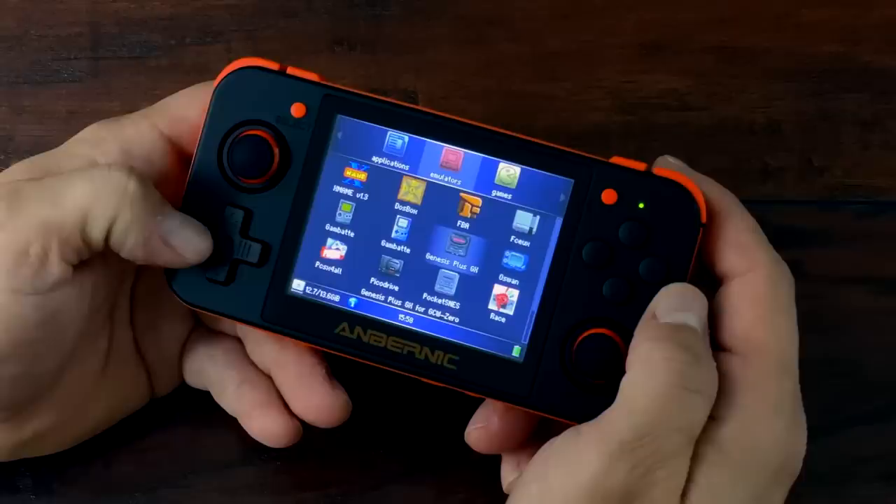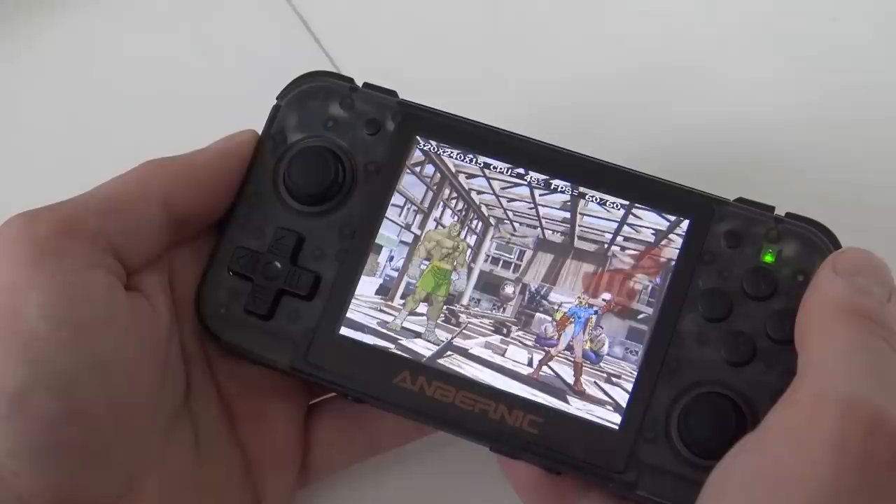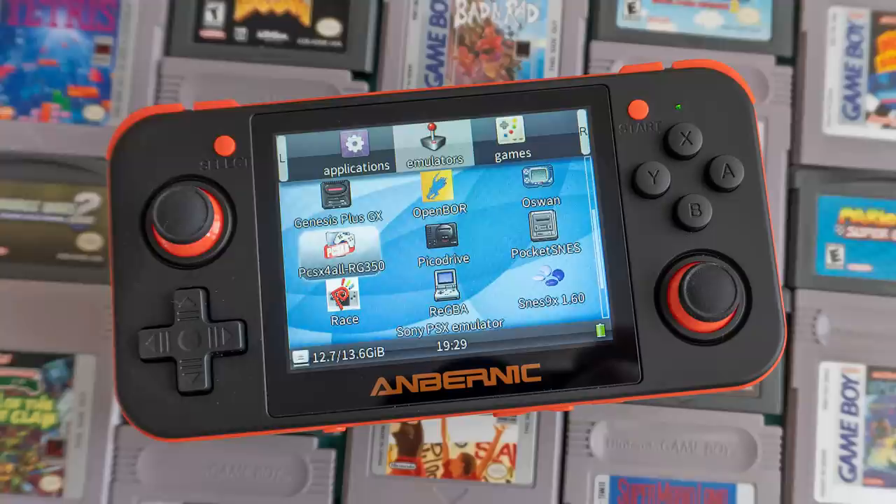The other negative? The console comes packaged with an empty software package — all the games and ROMs you gotta go hunting for on your own. From there, it's all about testing each one, so you'll have a whole lot of trial and error before you can actually sit down and enjoy it. Still, if you're going to go down the knockoff route, the Retro Game 350 isn't your worst option.